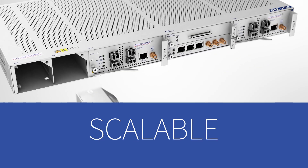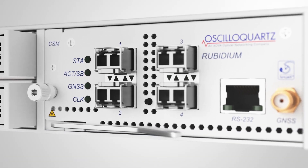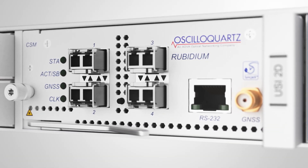Robust, scalable, cost-effective. Our OSA 5430 is a new benchmark for the industry to follow.